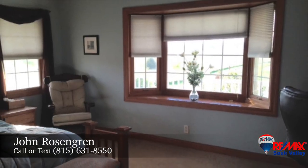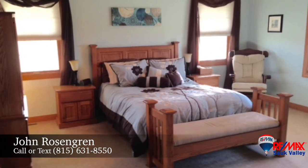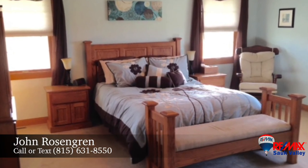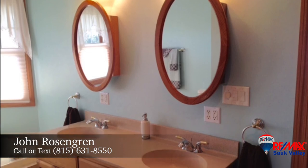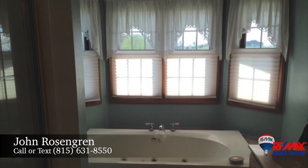Retreat to the first floor master suite and relax in this private space with natural light that streams in through the large bay window. The deluxe master bath is complete with a granite top dual vanity, jetted tub, separate shower and walk-in closet.